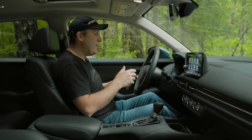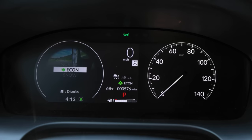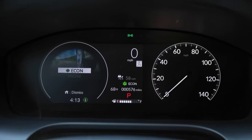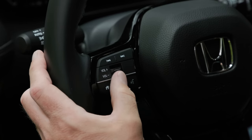You can customize your display, and the overall graphics are clean and easy to read. I especially like the typography — it's a really nice-looking font. Buttons on the wheel control the gauge cluster, the stereo, and the adaptive cruise control system with lane centering, which is standard at this trim.